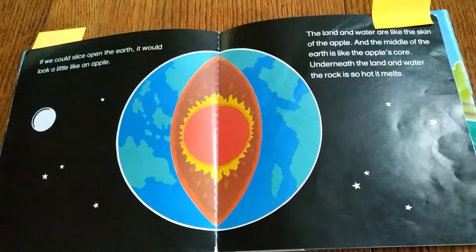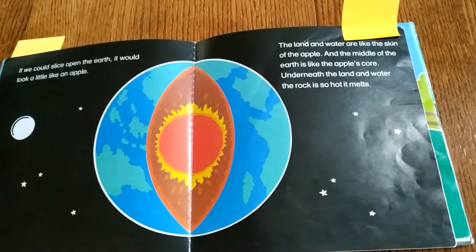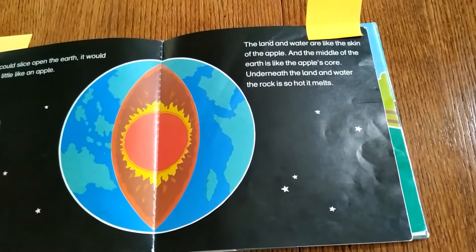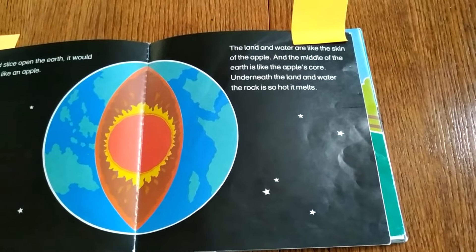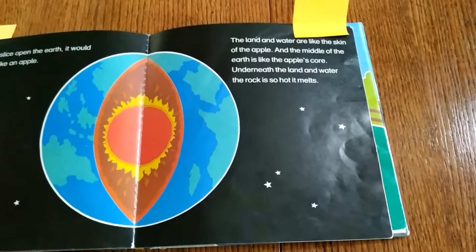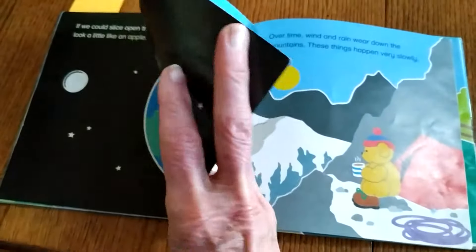If we could slice open the Earth, it would look like an apple. The land and water are like the skin of the apple, and the middle of the Earth is like the apple's core. Underneath the land and water, the rock is so hot it melts — that's the Earth's core.